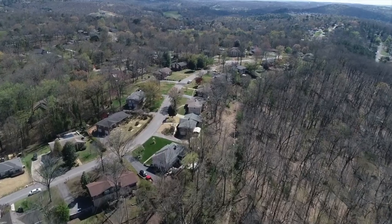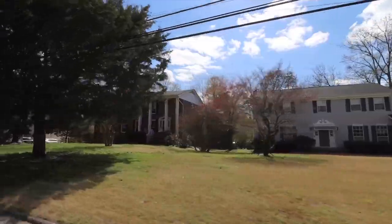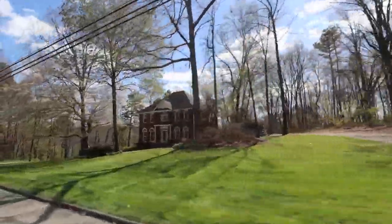The first neighborhood we're going to talk about is Hurricane Creek. Hurricane Creek is a large, established, beautiful neighborhood just off of East Brainerd Road. This neighborhood has some great views and several different architectural styles with all the homes. Prices in this neighborhood range from the high $200,000s up to about $600,000.